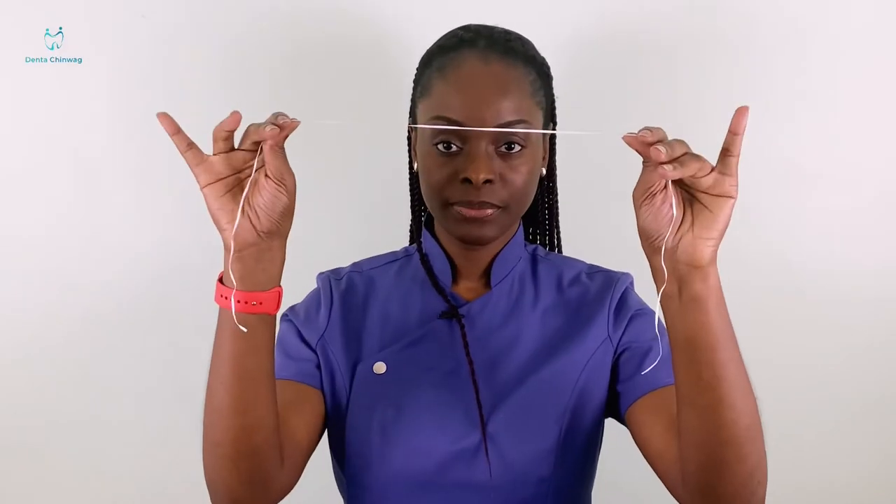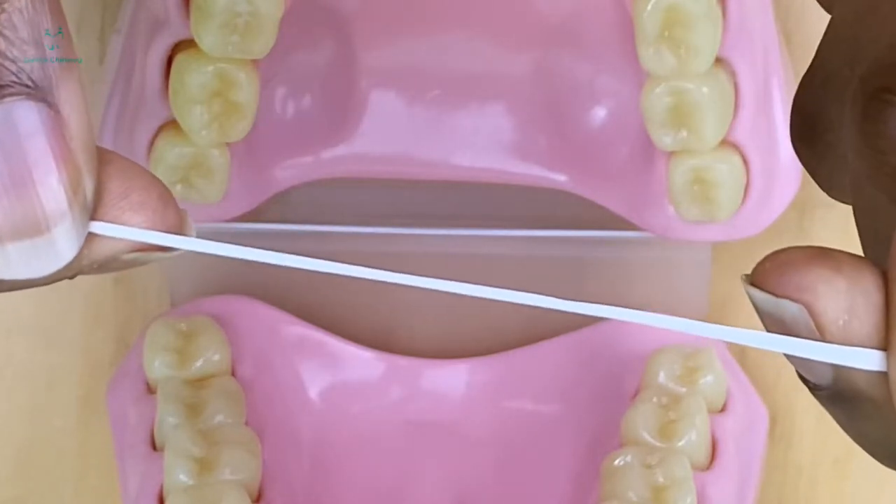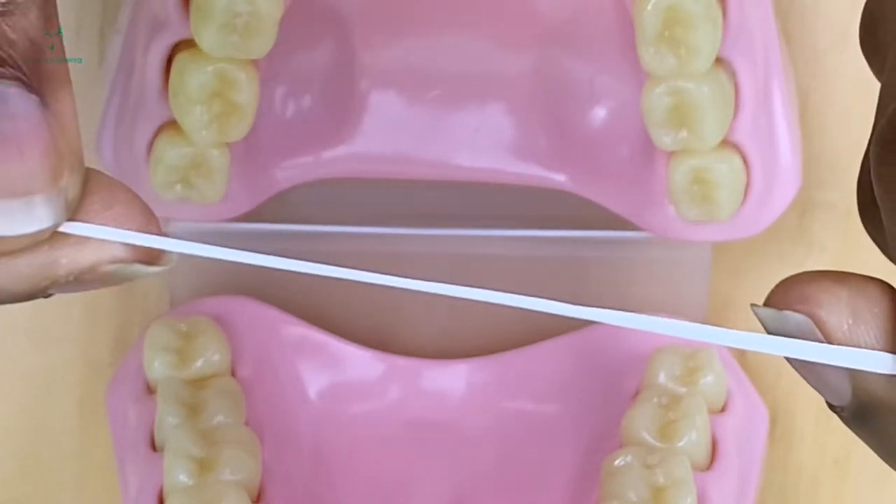For my demonstration I will be using the floss tape. As you can see this is wider, so it's going to be cleaning a lot more tooth surface than the thinner ones.